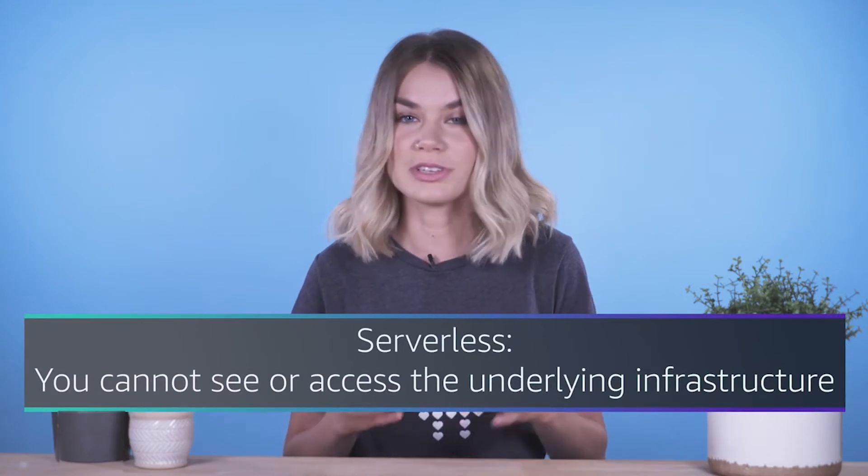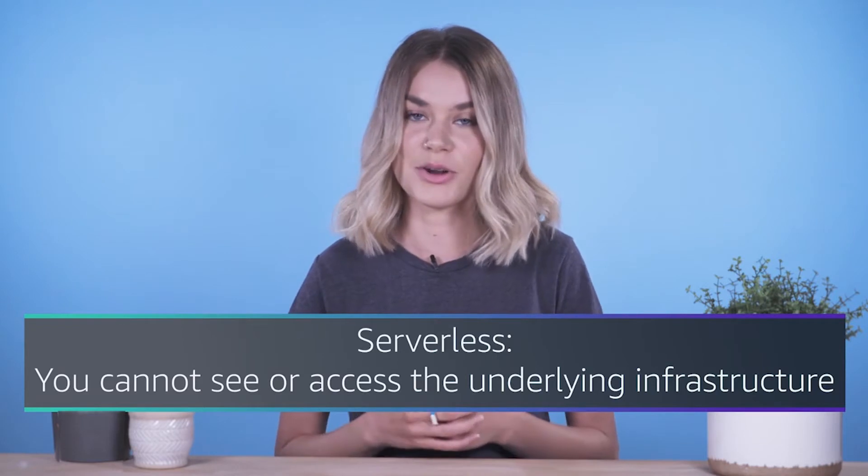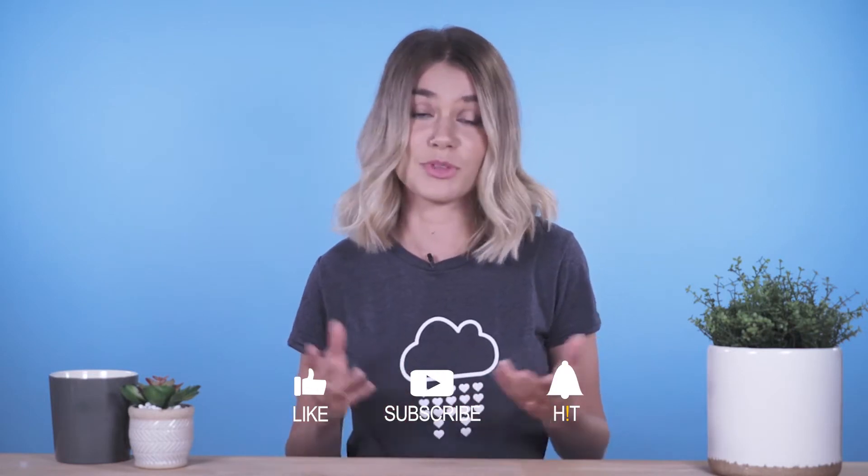You might be wondering, what other services does AWS offer for compute that are more convenient from a management perspective? This is where the term serverless comes in. AWS offers multiple serverless compute options. Serverless means that you cannot actually see or access the underlying infrastructure or instances that are hosting your application. Instead, all the management of the underlying environment — from a provisioning, scaling, high availability, and maintenance perspective — are taken care of for you. All you need to do is focus on your application, and the rest is taken care of.